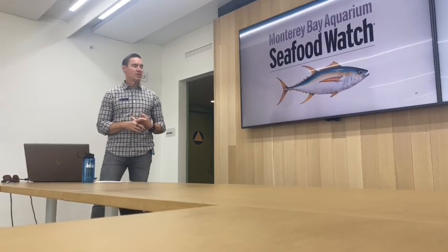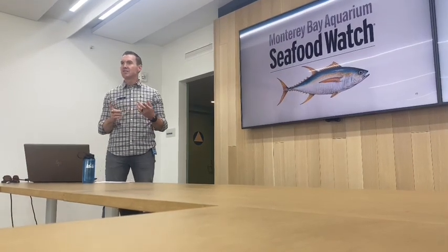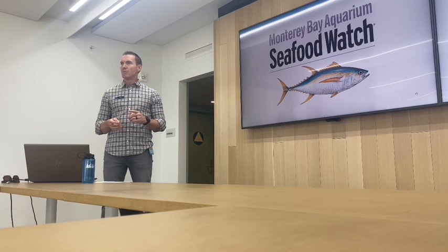First, a quick intro into what Seafood Watch actually is and when we started. We started in about 1999, which is two years after the aquarium itself started sourcing only sustainable seafood for its on-site dining and animal feed operations.